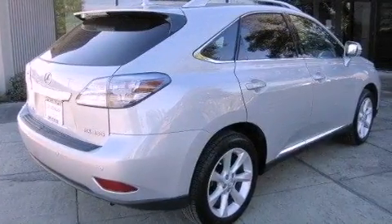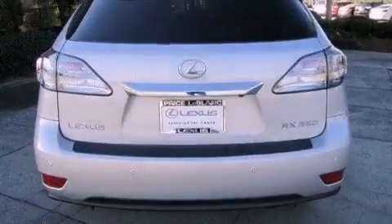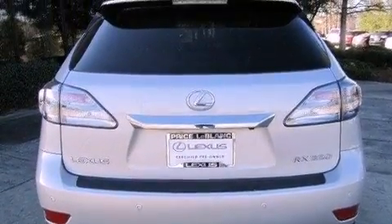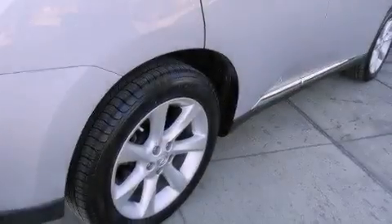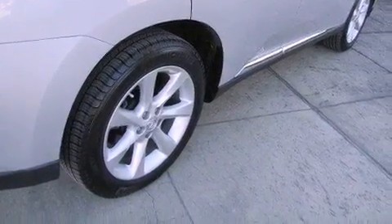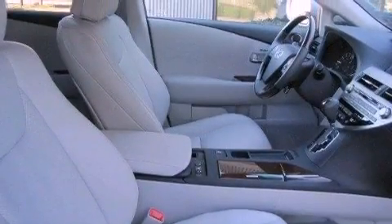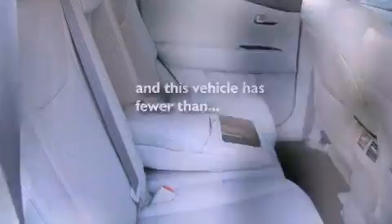The following features are also included: dual power seats, air conditioning with automatic climate control, cruise control, a premium sound system, a wood and leather wrapped steering wheel, performance tires, a rear spoiler, brake assistance technology, and an auto-dimming rearview mirror. This vehicle has fewer than 20,000 miles on the odometer.